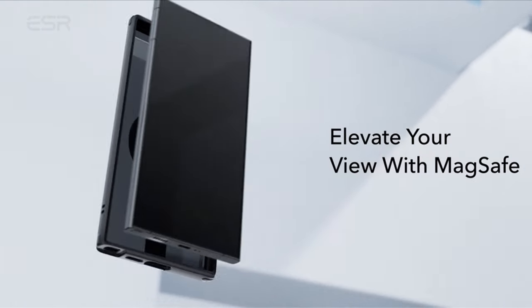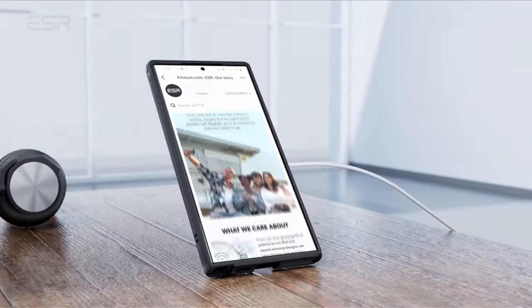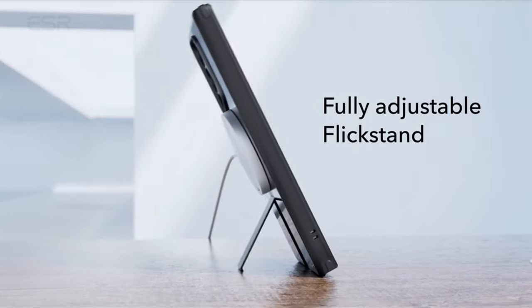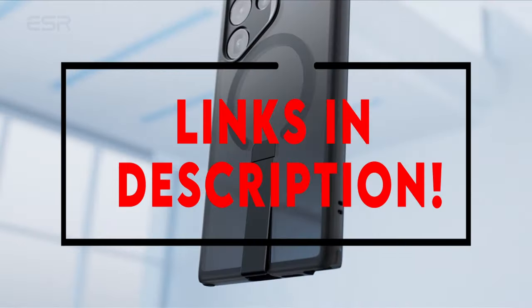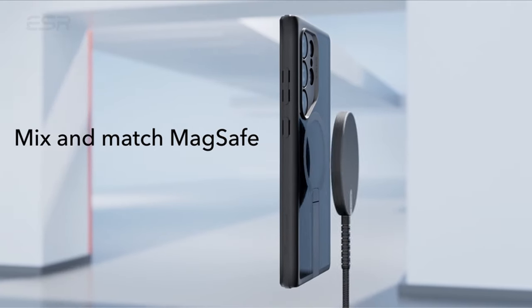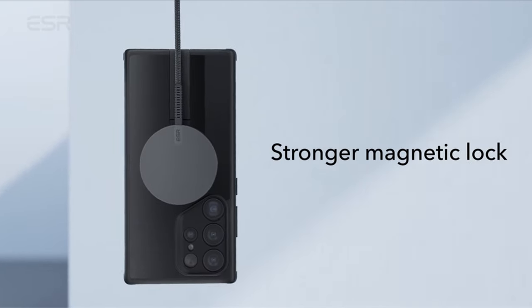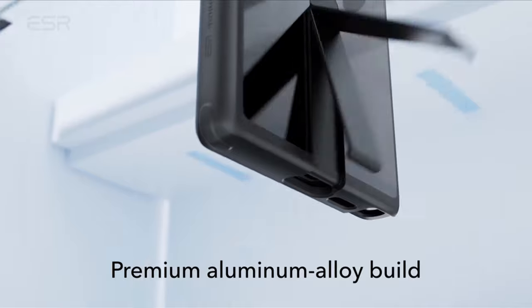Hello everyone, I am back with another video about the 7 must-have accessories for Galaxy S24 Ultra you can buy on Amazon. Subscribing to our channel and pressing the bell icon will give you access to more interesting videos. The following list is based on my personal opinion and research, and is ranked based on quality, features, and pricing. Check out the links in the description below for updated pricing and more information on the products mentioned.